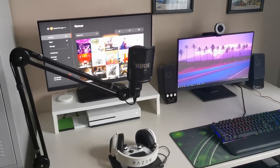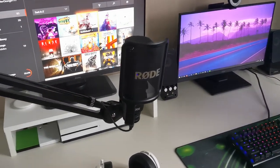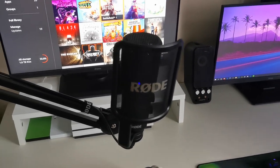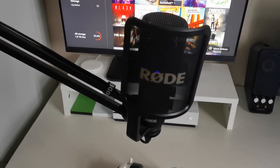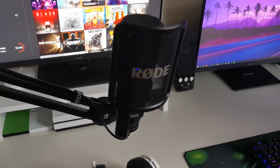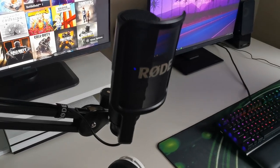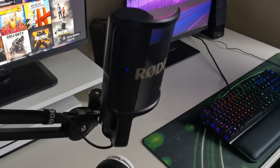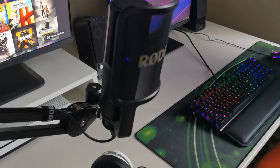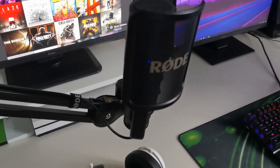Let's go over here to my microphone. The microphone I'm using is a Rode NT-USB — a very, very good quality microphone that I've been using for about a year. To be honest, I think I might keep this microphone forever just because of how good it sounds.